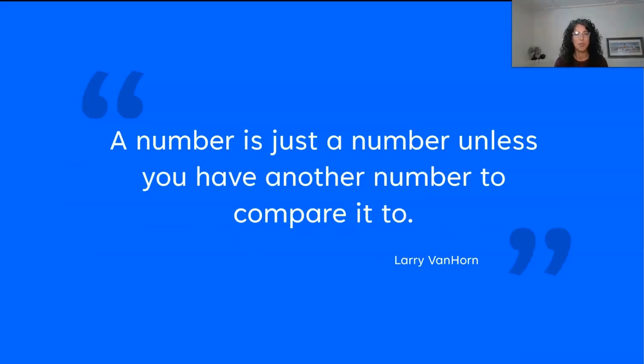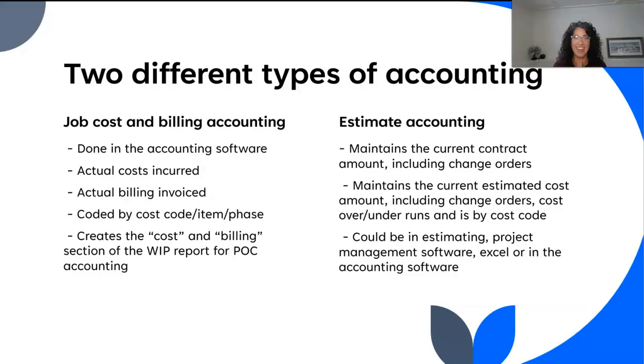So how do we accomplish all of these things? I will use the words of my mentor and ex-boss Larry Van Horn: a number is just a number unless you have another number to compare it to. This one concept will change the way you look at profitability and the way you look at job performance — and it's accounting.